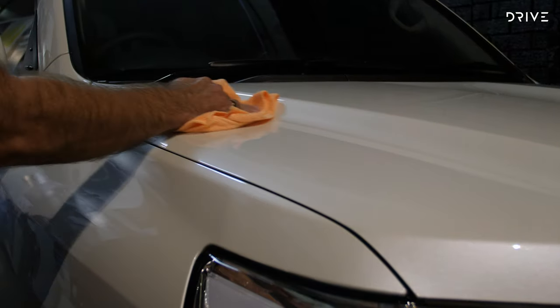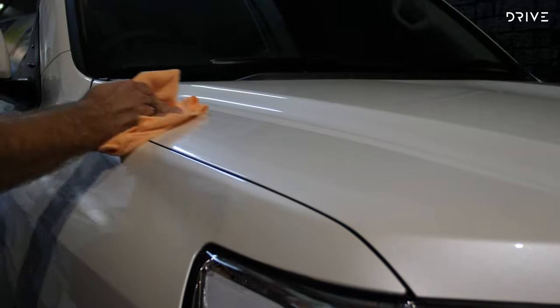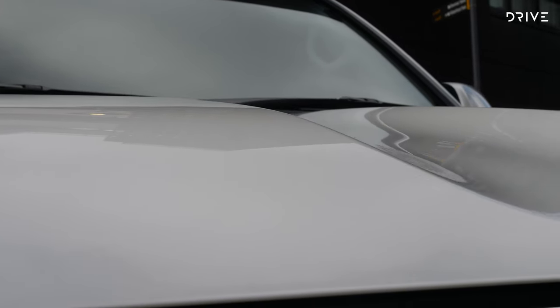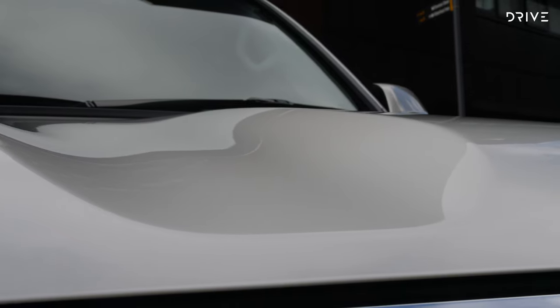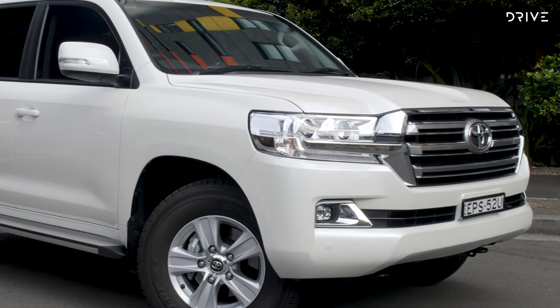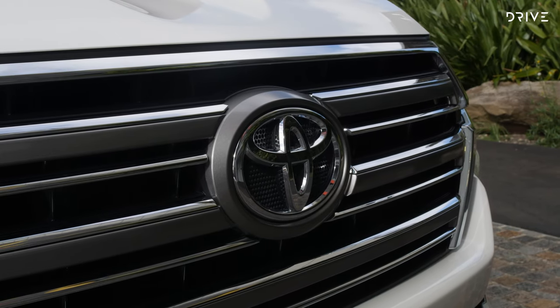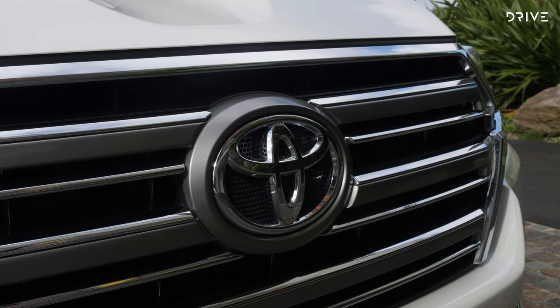Six months down the track, I'm impressed with the Motor One treatment for a few different reasons. Firstly, the Cruiser is easier to clean — and doesn't everyone love that? Bird droppings, road grime, and mud don't seem to stick to the paint as they would if it was untreated. It looks cleaner for longer, and the water does bead off in the rain, leaving vastly less watermarks when the surface dries. So in short, it does do what it is supposed to do.